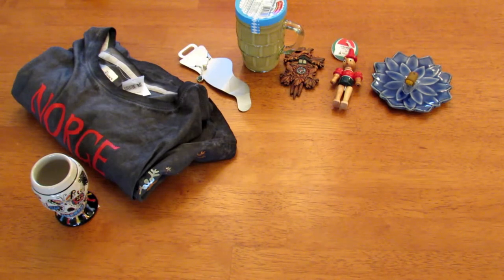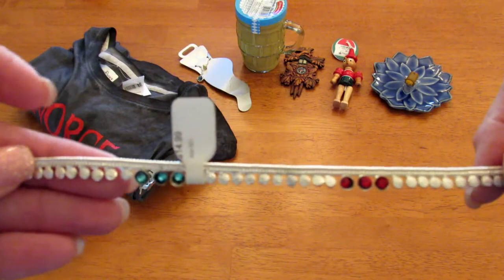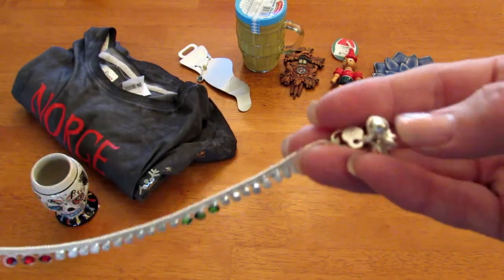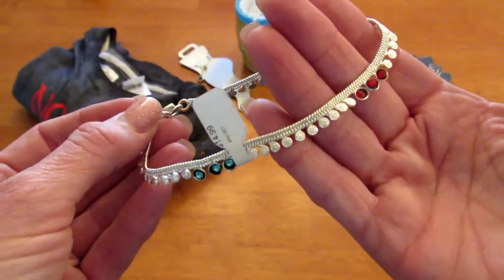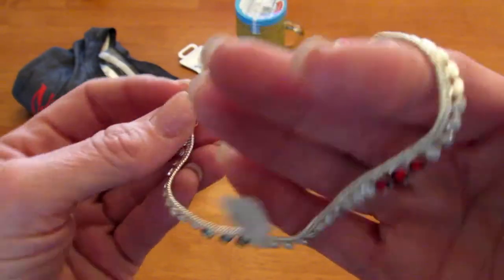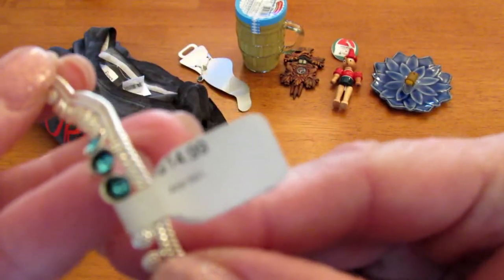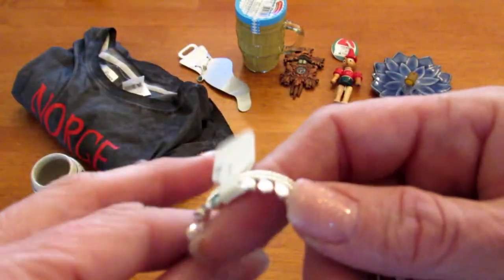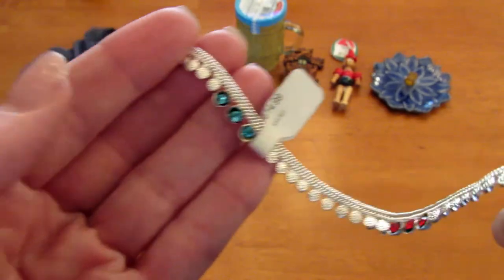Next to Japan is Morocco. I had a hard time finding something there as well — you used to be able to get tiles and I got some of the prettiest tiles there before. I decided to go with this anklet — another anklet, totally not something I would normally wear, but it's summertime and I just thought it was so pretty. I'm not going to put it on right now but I just thought this was super pretty. It was $14.99 — a bit pricier than the one from the China pavilion, but this one is actually much nicer quality.